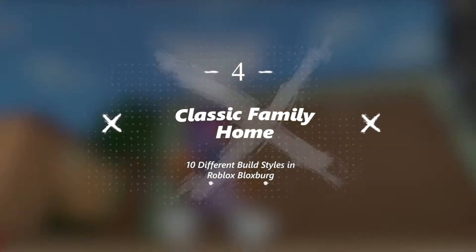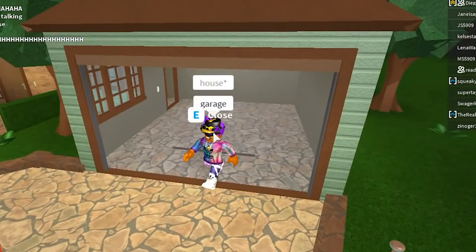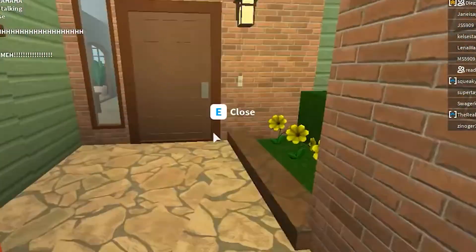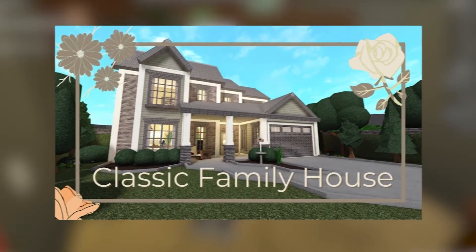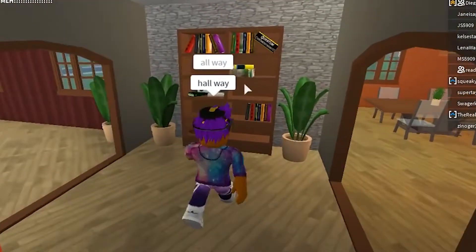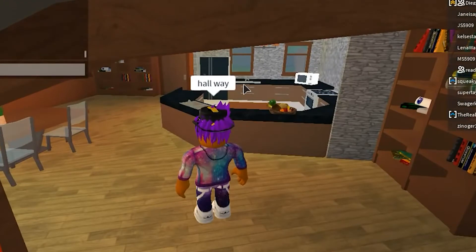Number 4: Classic Family Home. It's a large Bloxburg house build style compared to all other houses. In this mansion, there's an enormous bedroom and living area. The whole build is massive, along with countertops and a kitchen. This mansion contains a garage and a safe space for parking vehicles. To construct this Classic Family Home, you need to spend $75,000.